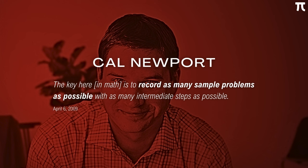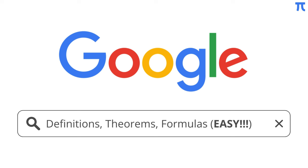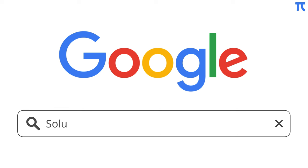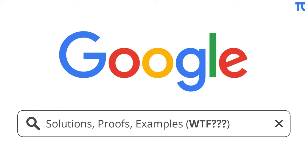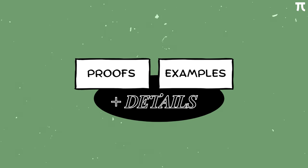According to Kyle Newport, author of 'How to Become a Straight-A Student', the key in math is to record as many sample problems as possible with as many intermediate steps as possible. If you search online, definitions, theorems, and formulas are quite easy to find. Solutions to examples and proofs to theorems are the ones that are quite hard to find. Even if you do find solutions online, understanding them would be another problem. So if you don't have a choice, focus on taking note of sample problems with detailed proofs and solutions.